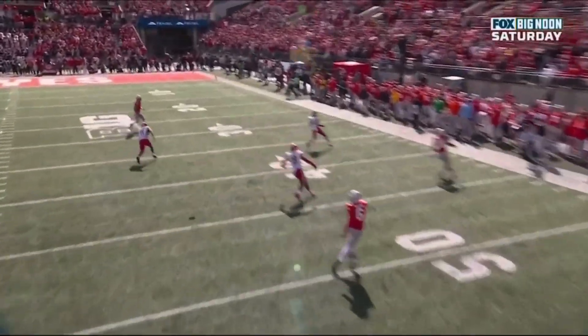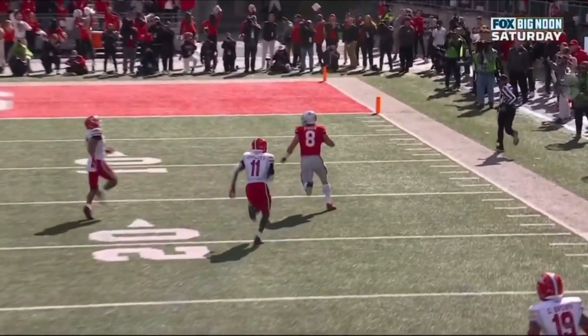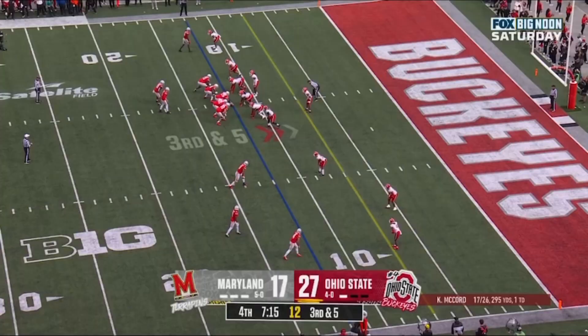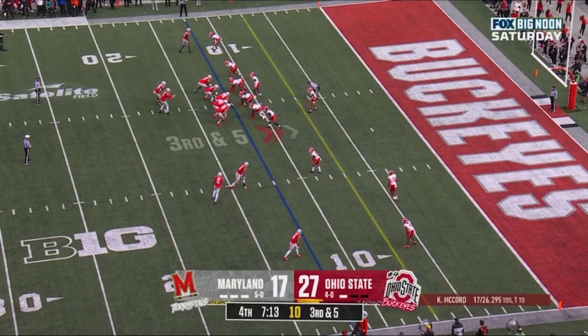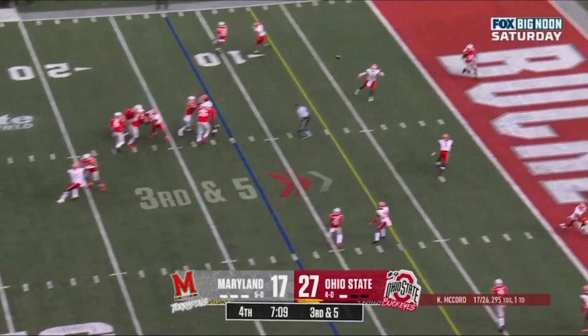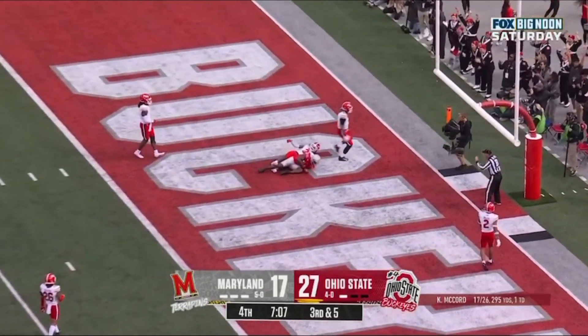The safety comes all the way down to stop the run — Stover's wide open. And then Dante Trader, number 12, you can tell he comes up with a hamstring injury; he was the closest Maryland defender. Third and five, McCord over the middle — touchdown Buckeyes!